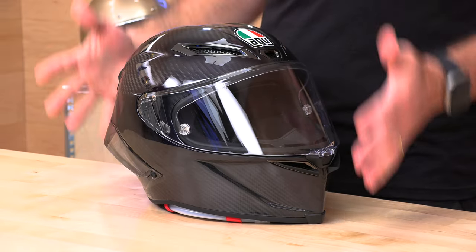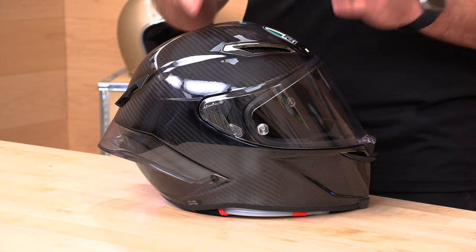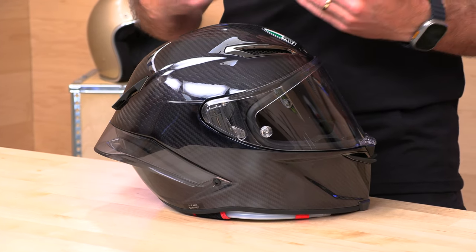This is going to be DOT, ECE 22.06, and FIM homologated — triple homologated. In terms of safety, they're really pushing the boundaries and are up to date with all the latest safety testing regimens. The weight is incredibly lightweight for a GP helmet. What I mean by that is this is tuned to go 200 miles an hour. This is not your canyon carving helmet. While you can use it on the street, it's really designed to cut through the air at much higher speeds on the track.